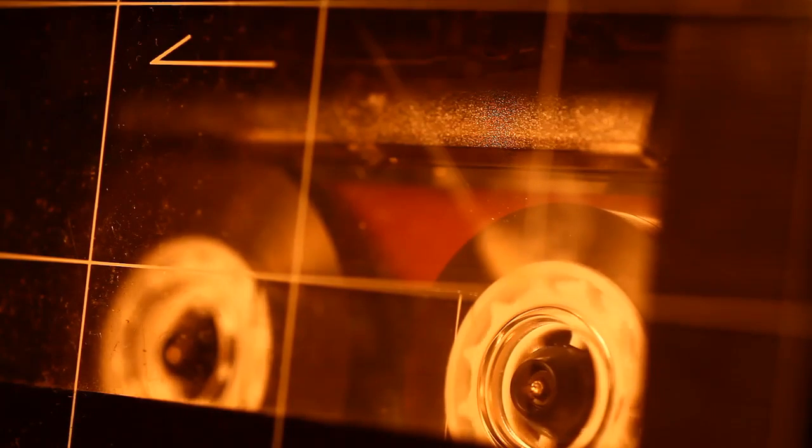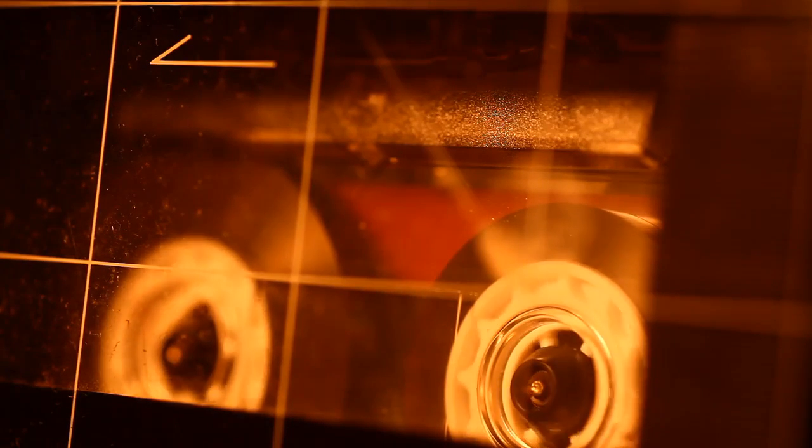SCP-1034. Item Number SCP-1034. Object Class: Safe. Special Containment Procedures: SCP-1034 is to be contained in a passcode-protected safe when not in use. Foundation personnel handling SCP-1034 are required to wear EN-388-XX-44 rated gloves.